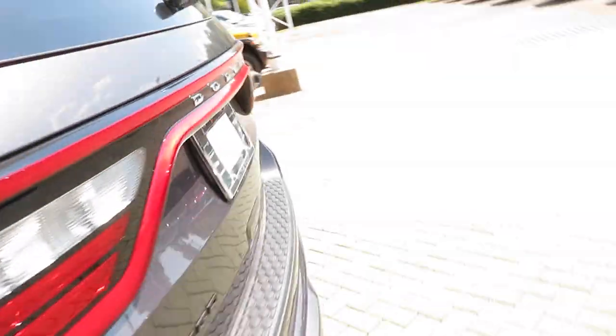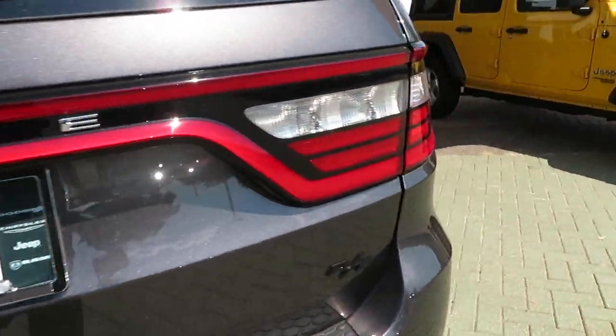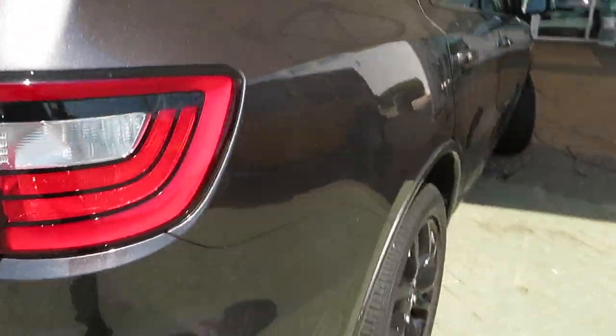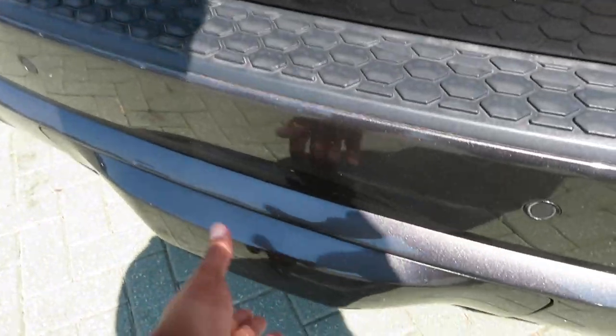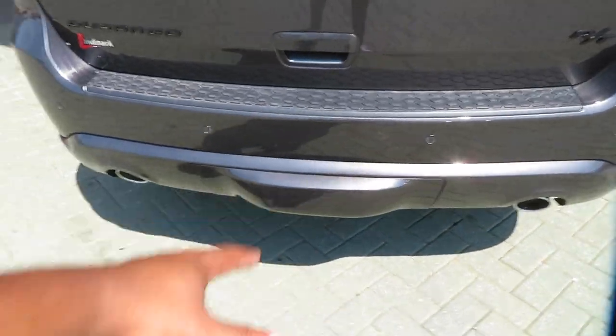Let's check out the rear. Your tow hitch is back here — you just pull the cover off and the hitch receiver is right there, which was part of that tow group package.